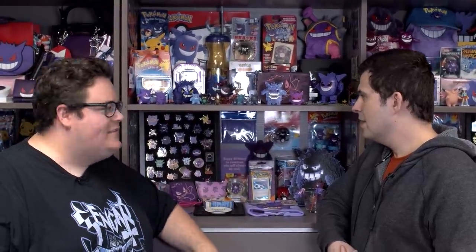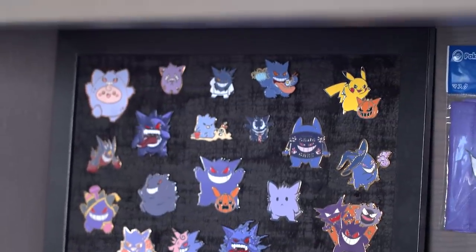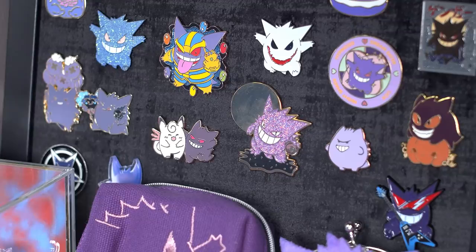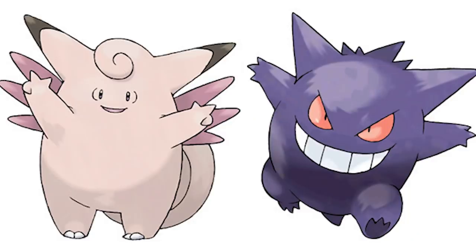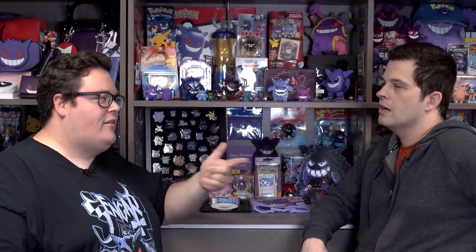Below this shelf we have a lot more fun stuff, including the giant pin collection. That's a pretty substantial Gengar pin collection. These are mostly from Etsy and various artist alleys at conventions. And if you notice, a lot of them have Clefable — the pink fairy Pokemon — in them as well, because the Pokemon lore closely ties Gengar and Clefable together. Gengar is kind of like Clefable's shadow or doppelganger. Get it? Doppel-Gengar?